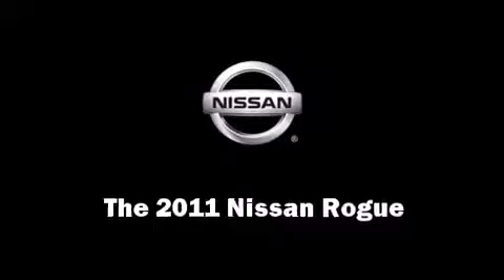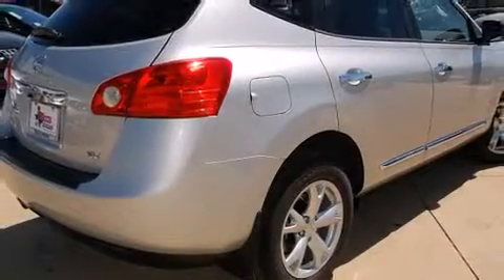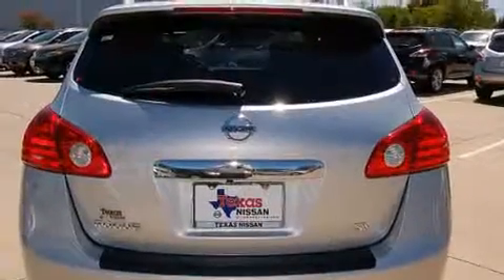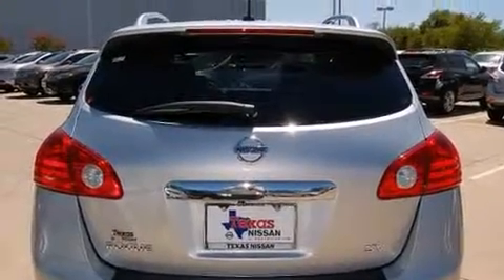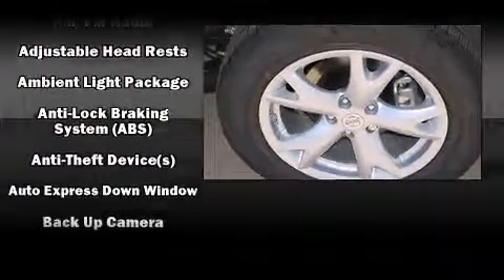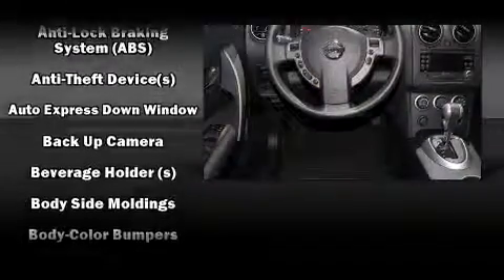Climb inside the 2011 Nissan Rogue. Under the hood you'll find a four-cylinder engine with more than 170 horsepower, providing a smooth and predictable driving experience. It's equipped with tons of terrific amenities but it won't break your budget.